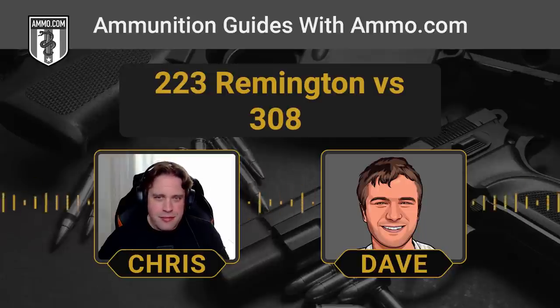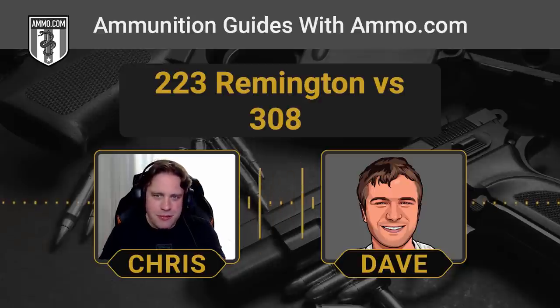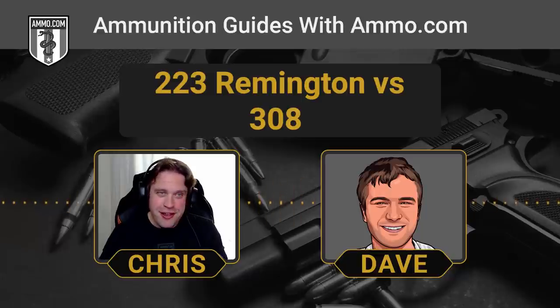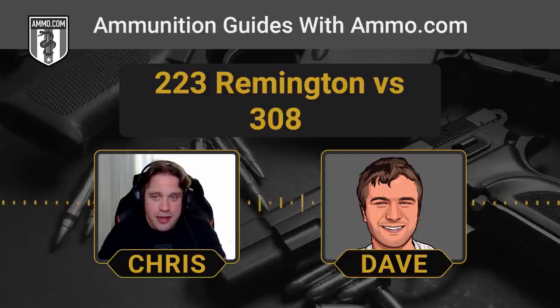It could be done with a .22LR but wouldn't be recommended — you want to get them on the first go. People have killed grizzly bears with the .22 long, but they were defending themselves and it wasn't their first choice. Just because you can do something with a cartridge doesn't mean it's the best choice. Most of the time you're just going to tick the bear off.